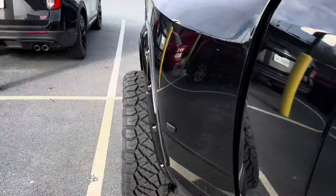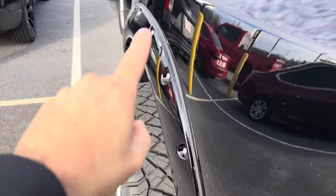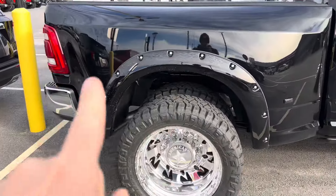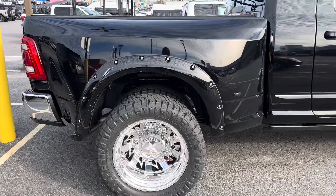Out back, slightly different story because that mile-to-wild scale on the setup here from American Forces — we're sticking out quite substantially — but still, we have nice coverage here. And that flare, to me, painted to match with the simulated rivets there, looks great. Kind of adds to the substantialness of the truck.